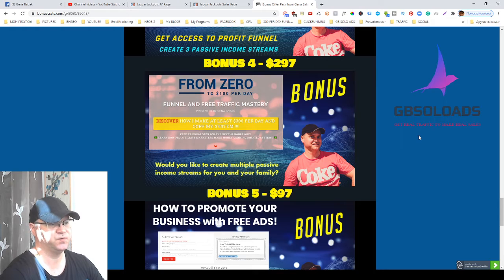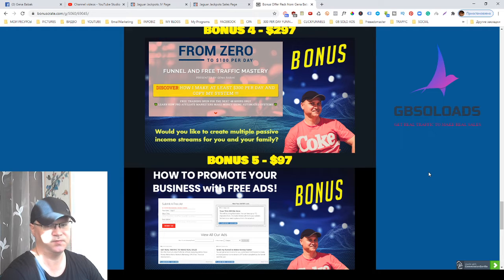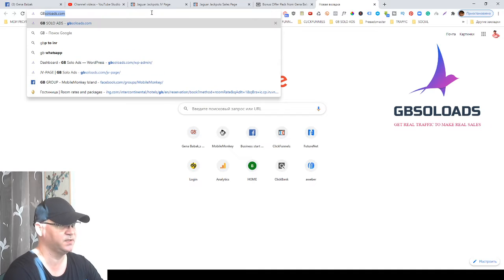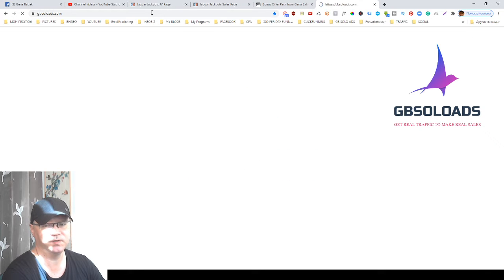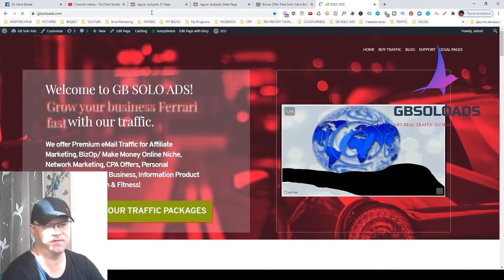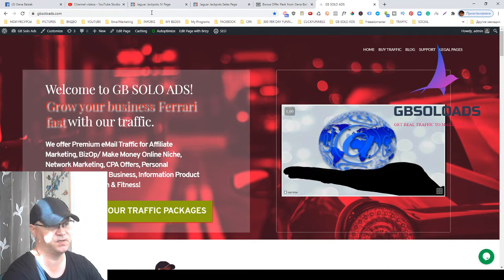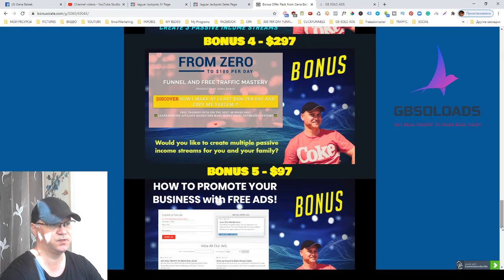Bonus number four is the From Zero to 100 Bucks Per Day funnel. I'm a solo ad vendor — my traffic you can buy using jpsolads.com. The main question my customers usually ask me is: what offer should I promote, what sales funnel is best, how can I create my own sales funnel? This is why I decided to create a funnel called From Zero to 100 Bucks Per Day. Bonus number four gives you access to this funnel.